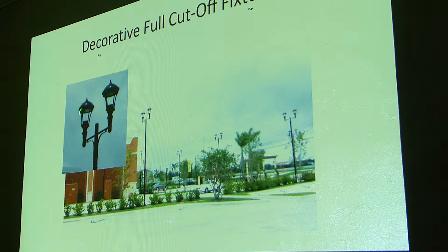Here's a decorated full cut-off fixture in the Delray Marketplace out by Atlantic and 441. Back in 2005, Palm Beach County, with the help of biologists from Environmental Resources Management, rewrote the unincorporated county lighting code to require full cut-off lighting in all new construction. If you go out west in Palm Beach County, any new buildings you see are all going to be full cut-off lit.